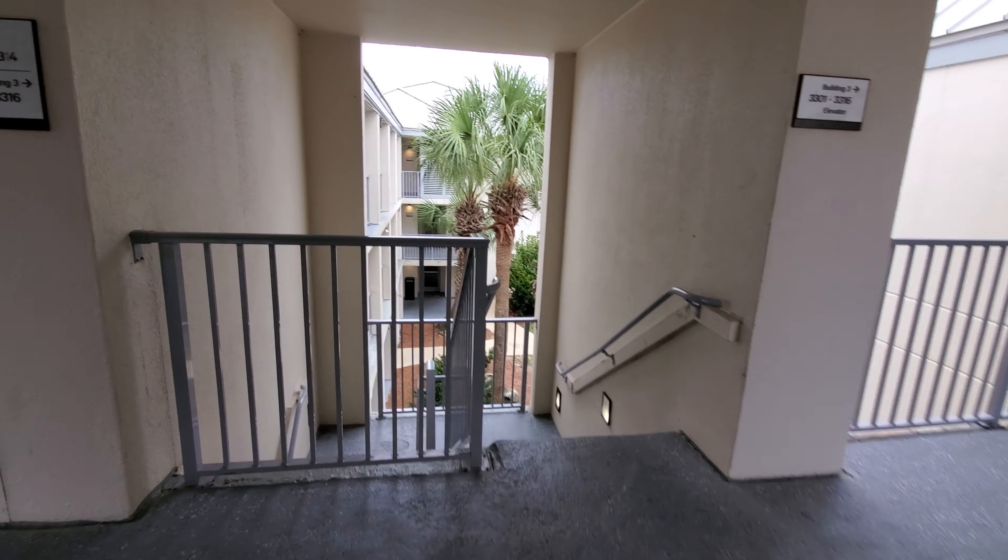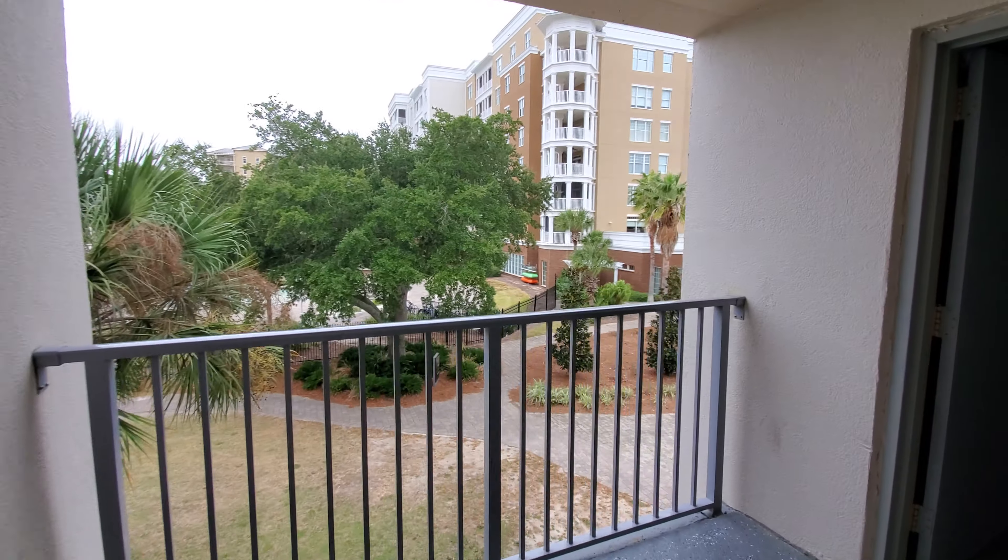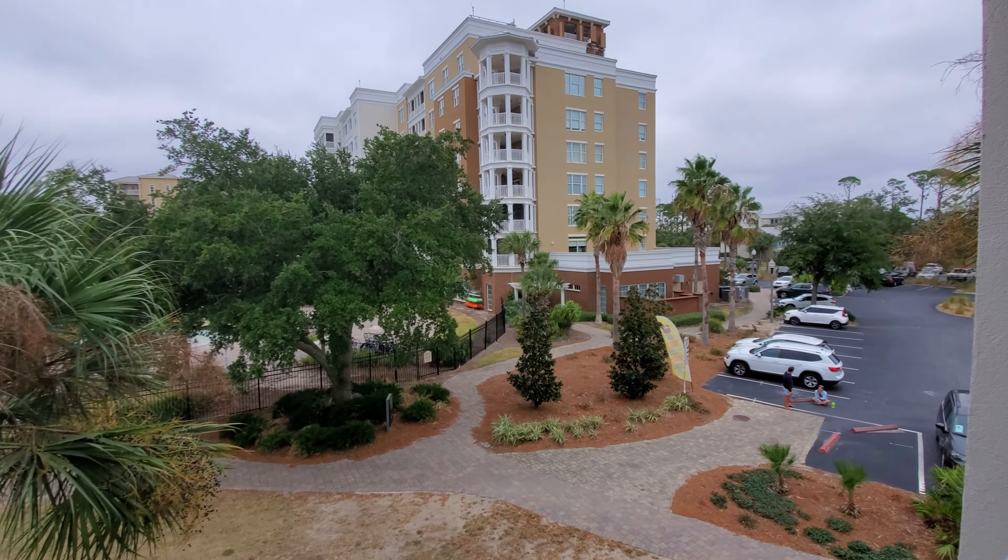This is actually a retake. This hotel was formerly the Sheridan Panama City Beach Resort and it just switched over to Blue Green.